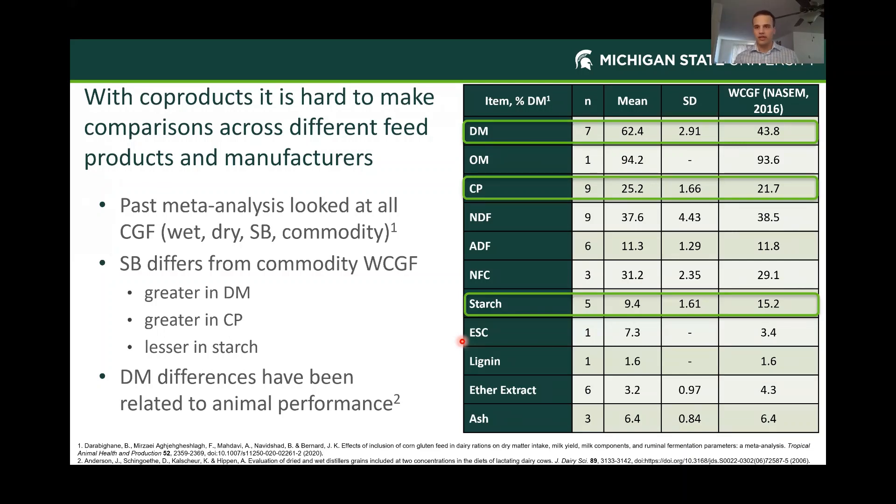I want to acknowledge a past meta-analysis with a similar objective: Dirac et al. looked at corn gluten feed—wet, dry, sweet bran, and commodity wet corn gluten feed—making comparisons across a wide range of products, which we don't feel is completely sound. Sweet bran nutrient concentrations versus wet corn gluten feed commodity concentrations (from the 2016 beef cattle NASEM) show that sweet bran is greater in dry matter and crude protein but lower in starch. So these products are not necessarily equivalents. We really wanted to break that out and look at one specific product. Dry matter differences alone have led to performance changes—wet versus dry distillers' grains is a perfect example of that.